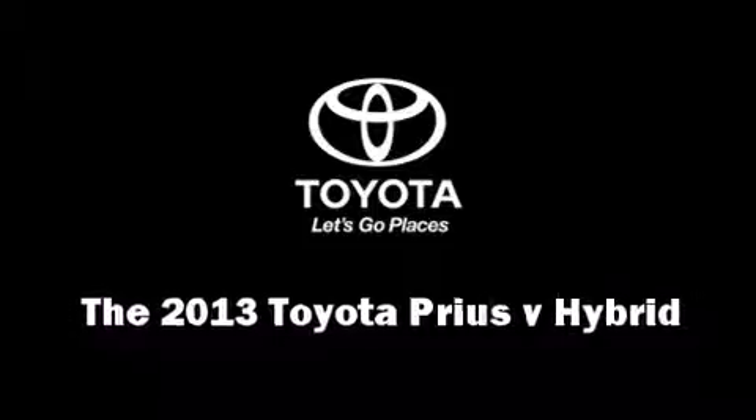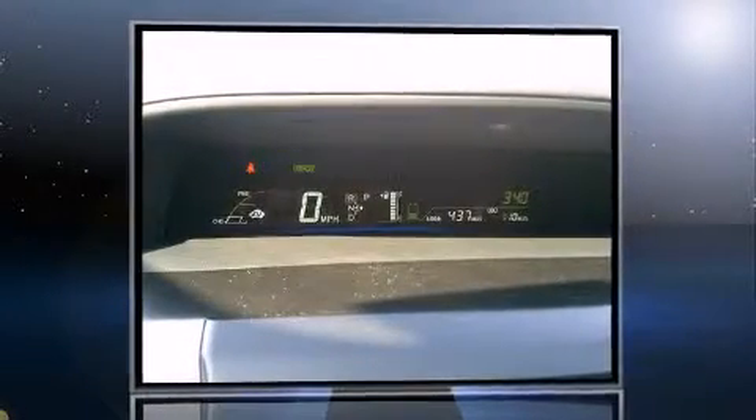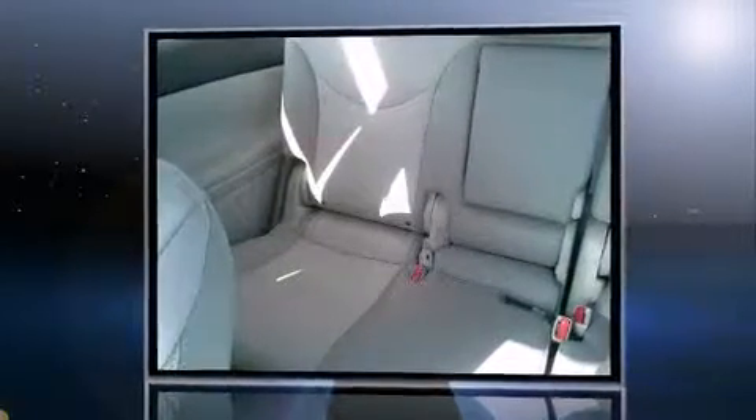Top features include cruise control, heated seats, a headlight cleaning system, heated door mirrors, and a split folding rear seat.